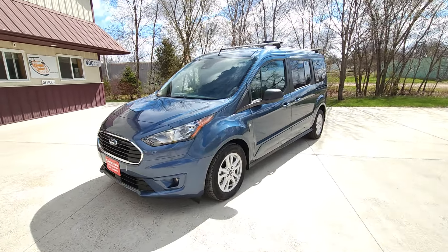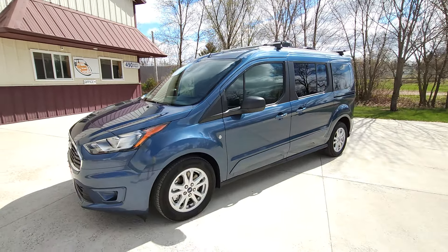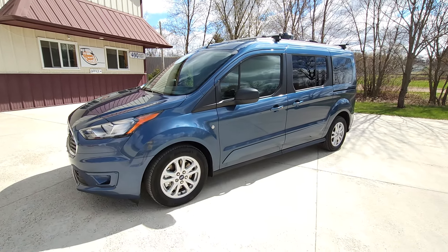Inside, the solar is charging dual house batteries. They're also being charged when you're driving or when you're plugged in.